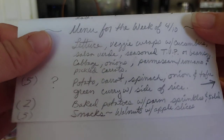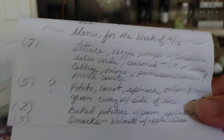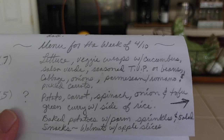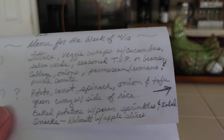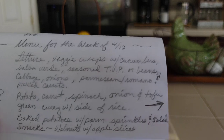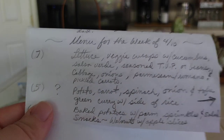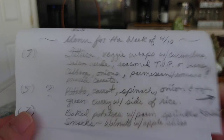For this week's menu — every day I think I'll make veggie wraps with the iceberg lettuce from the food bank, cucumbers, salsa verde, seasoned TVP or beans, cabbage, regular or pickled onions, parmesan romano, and pickled carrots. I'm salivating just thinking about it — they are so good and crunchy. I put seven servings because they really are that good.